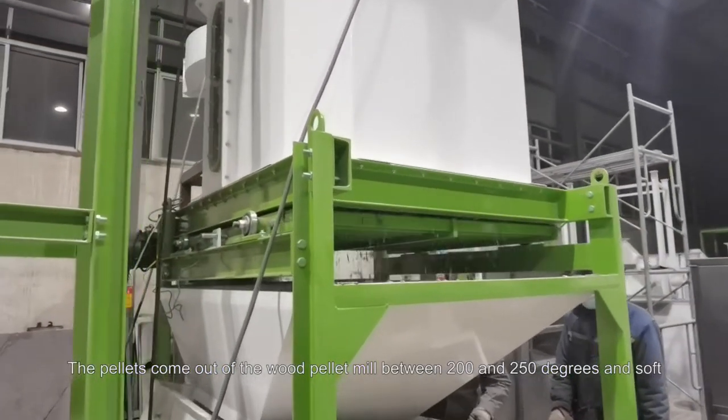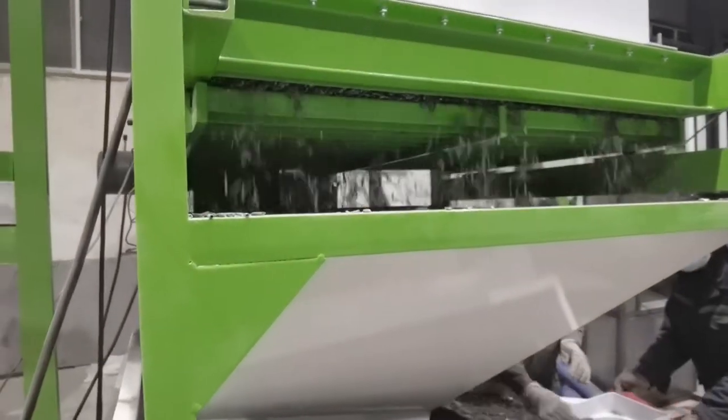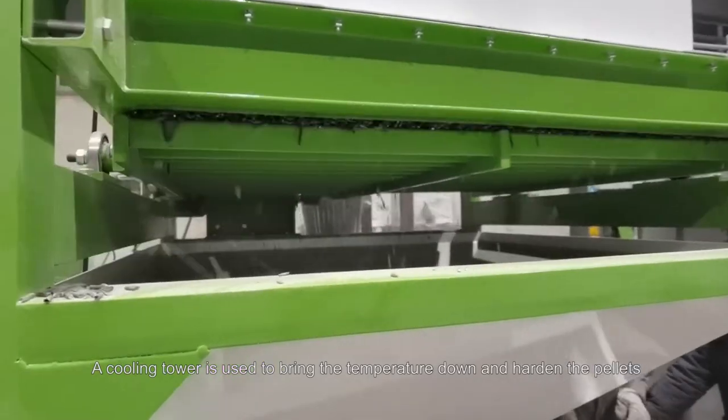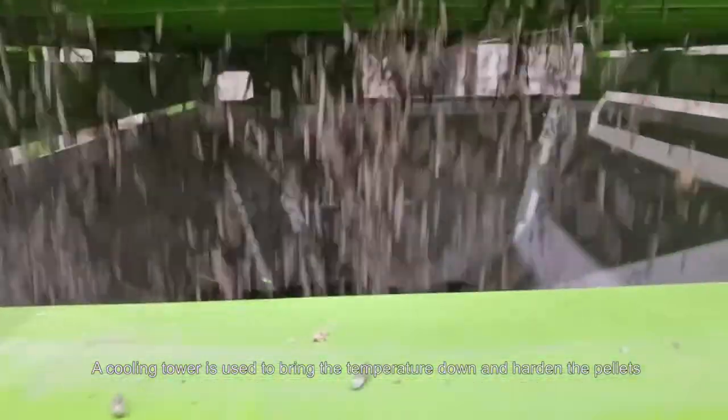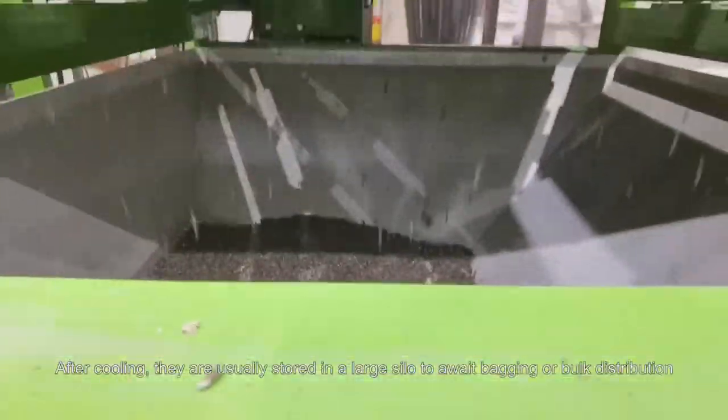The pellets come out of the wood pellet mill between 200 and 250 degrees and soft. A cooling tower is used to bring the temperature down and harden the pellets. After cooling, they are usually stored in a large silo before pellet bagging or bulk distribution.